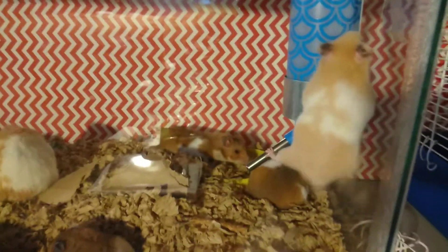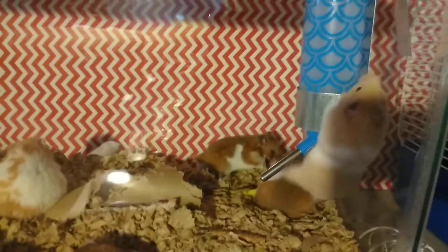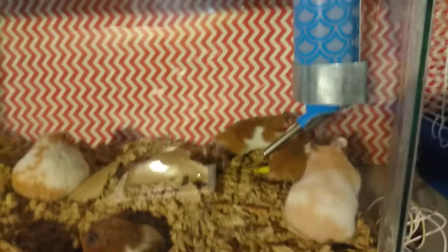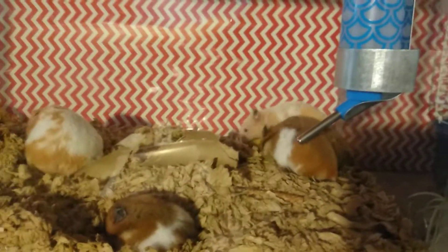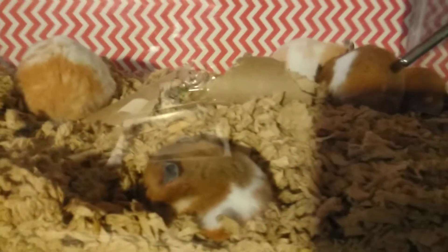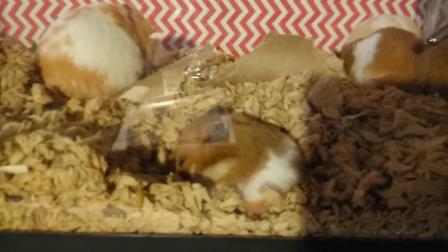Most hamster books would tell you about different breeds, but I'm essentially just going to talk about them. There is nothing different from Syrian hamster to Syrian hamster. You can call them any name you want — Long Haired, Grizzly Bear, Teddy Bear, Panda Bear, Black Bear, whatever colors. This is your basic Syrian hamster, the Golden Hamster.